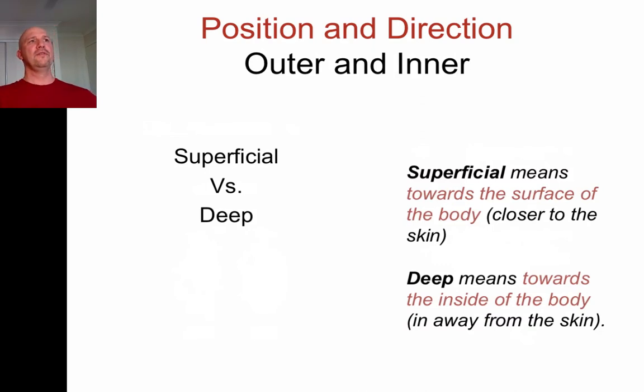The further you go into the body, the deeper you are. So we say something is deep — for example, my bones are deep to my skin, and my skin is superficial to my organs. Just like when we describe people as superficial, they're very shallow and don't go very deep. Something on the outside of the body is more superficial; things further inside are more deep.